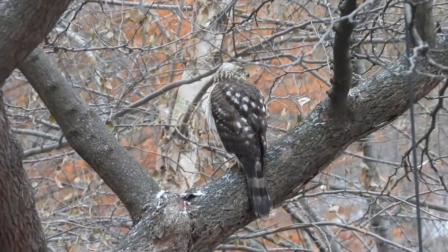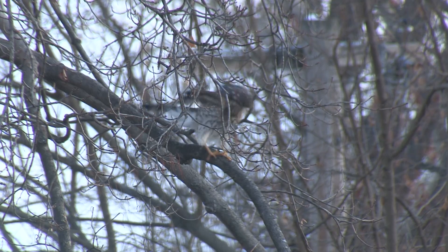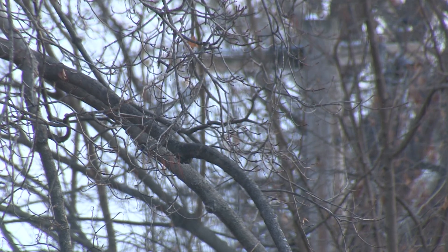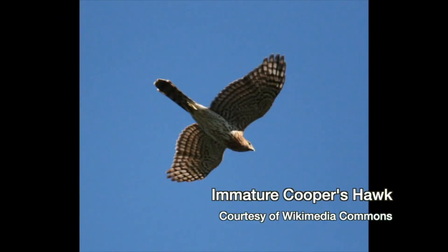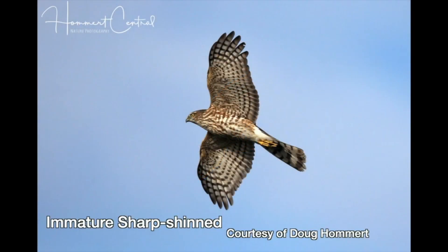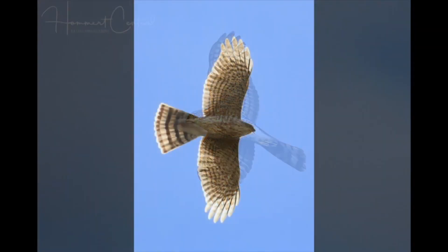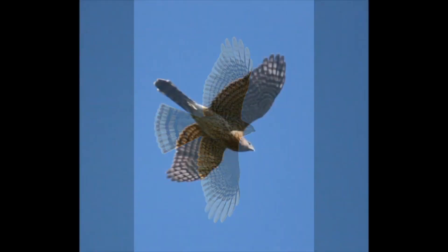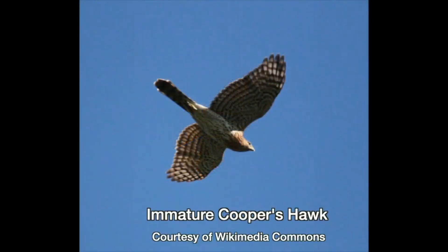Probably the best indicator is one I'm not able to show you — I don't have the footage. It's the difference in the wing beats of each species. If you see one of them in flight, note its long, thin tail and short, broad wings. Pay attention to how fast the wings beat: the Sharpie's flaps are fast, almost too fast to count. The Cooper's flaps are slower and easy to count.